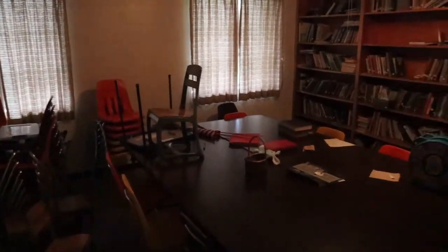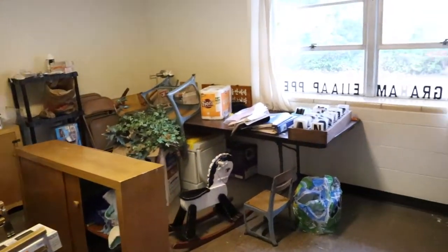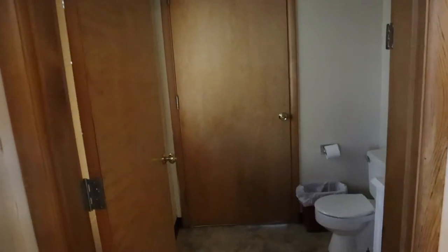Over here on this side we've got another room they called the library. We actually have some plans to kind of open this up — this whole area will be kind of the lobby through that wall and into that office, and then we'll have our kids' space right off of that. Back here there's a storage area and a toddler bathroom that goes into the toddler room. So that is the upstairs.